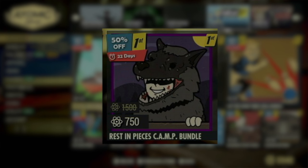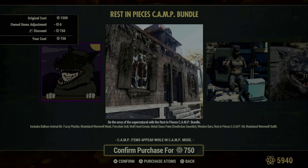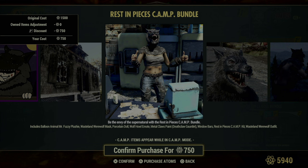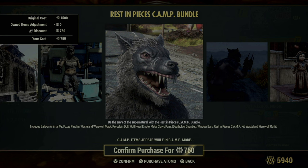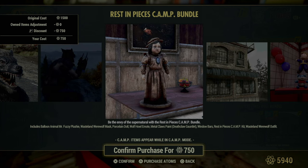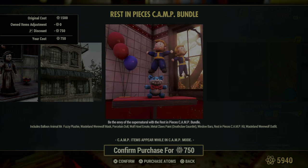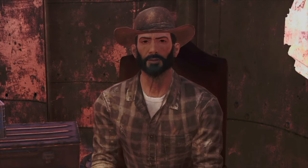Now let's shift gears with the Rest in Pieces Camp Bundle, which might just catch the eye of those who find the allure of werewolves more intriguing than vampires. This bundle is packed with items that embrace the wild and whimsical side of the wasteland. It includes a balloon animal mister, a fuzzy plushie, and a porcelain doll, all adding a unique touch to your camp decor. For those who want to fully embody the werewolf persona, there's the wasteland werewolf mask and outfit, along with the wolf howl emote to complete the transformation. Additionally, the bundle features metal claws paint for the Deathclaw gauntlet, turning a formidable weapon into a werewolf's claw. The kit also contains window bars and the Rest in Pieces Camp Kit, ensuring your camp is not only themed but also fortified.